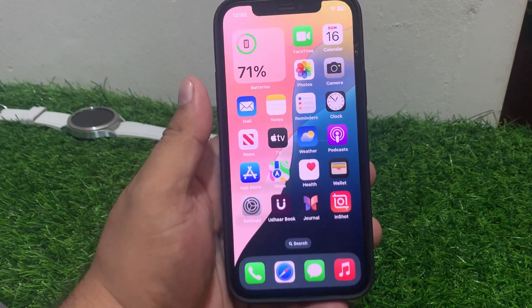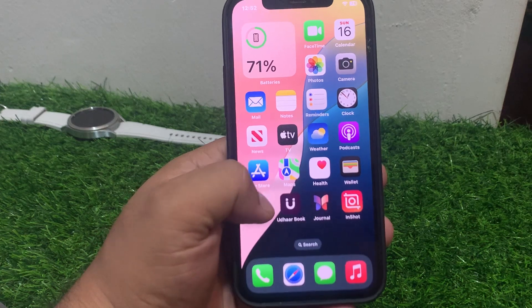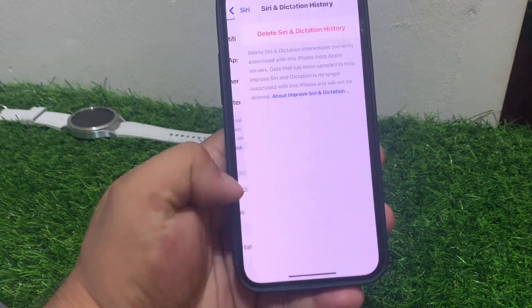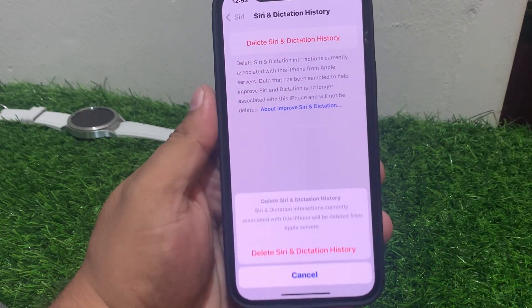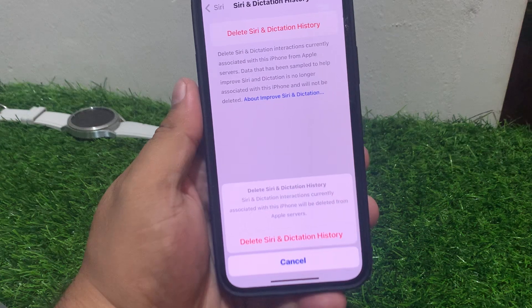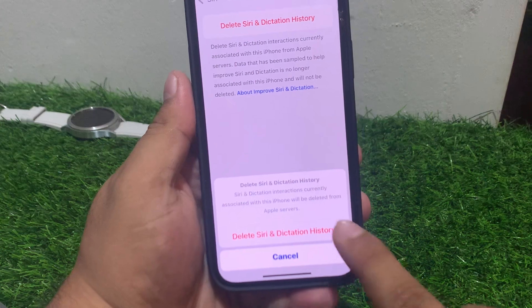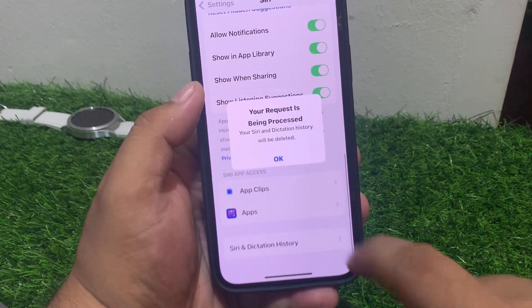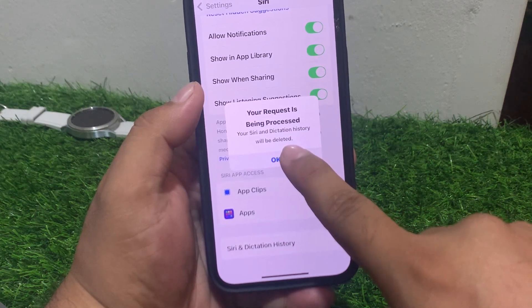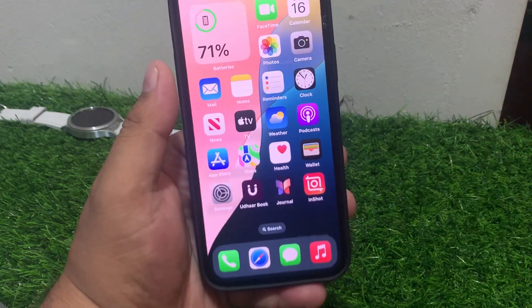If solution number five is not working, apply solution number six. Solution number six: delete Siri and Search history. Tap on Settings, tap on Siri, tap on Siri and Dictation History, then tap on Delete Siri and Dictation History. All instructions currently associated with this iPhone will be deleted from Apple servers. Tap Delete, tap OK, and your problem will be fixed.